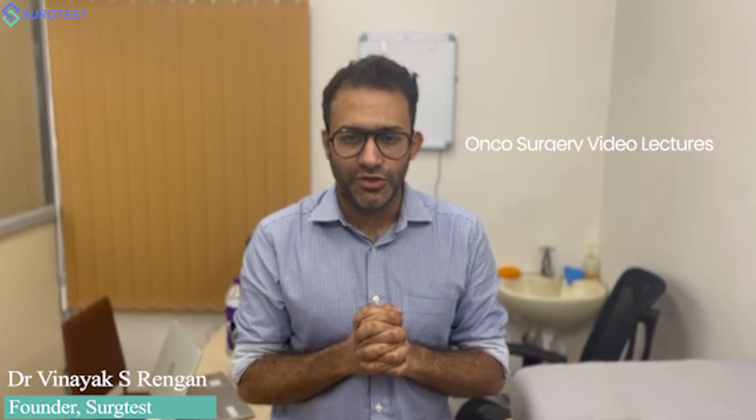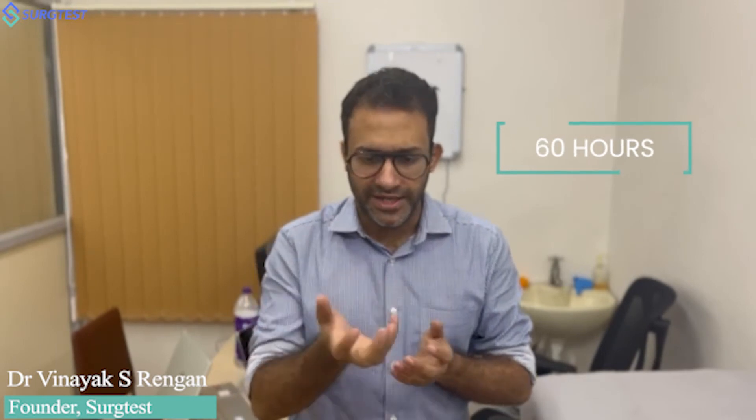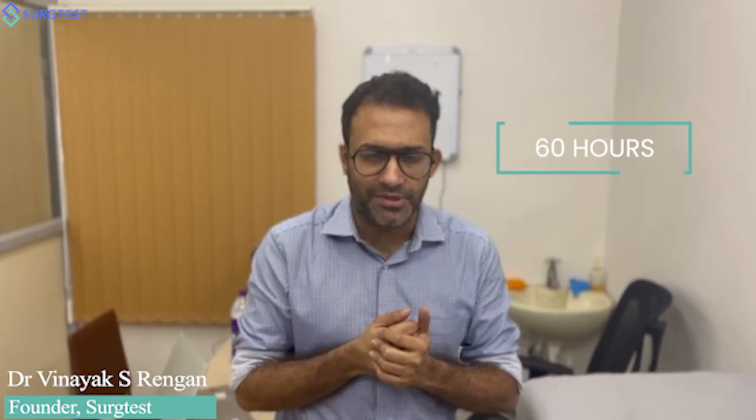The next part is for the most serious aspirants. I would suggest you use the Search Test Onco-Surgery Video Lectures — it's a 60-hour resource. I'll be sharing a couple of sample videos in the link below. That is going to be the most important resource to help you clear the exam, because it clears your concepts, explains all the major topics, explains about surgeries, talks about changing concepts and changing trends in oncology, as well as the latest NCCN guidelines.